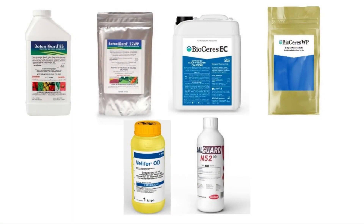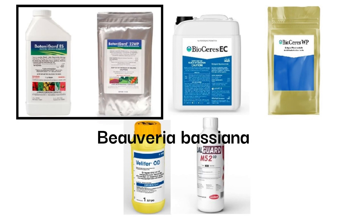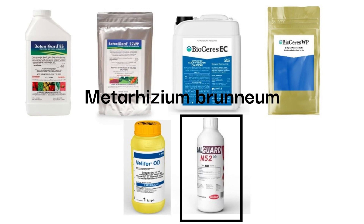Different formulations and trade names of entomopathogenic fungi are available on the market. Some trade names of Beauveria bassiana available in Canada are Botanigard, Bioseries, and Velifer. Metarhizium brunneum is sold under the trade name Lalguard M52.